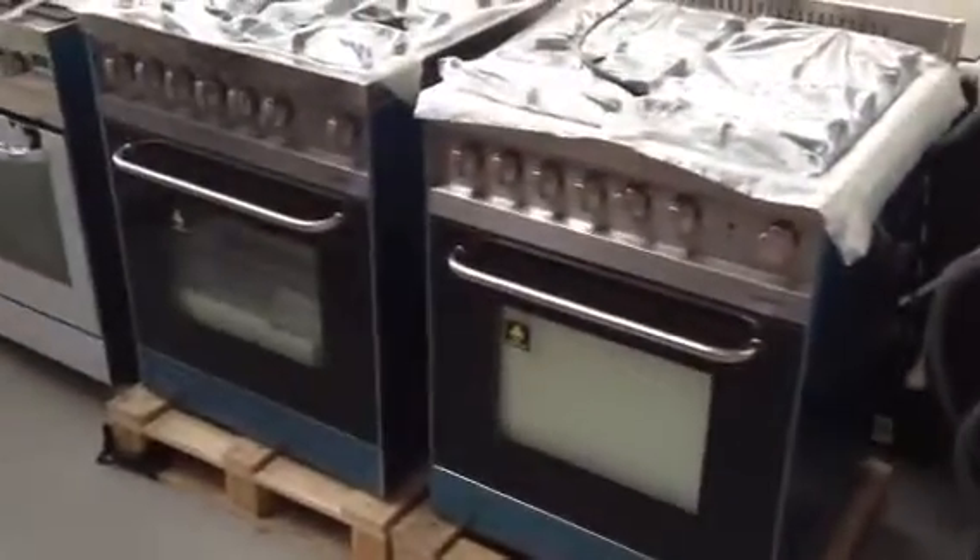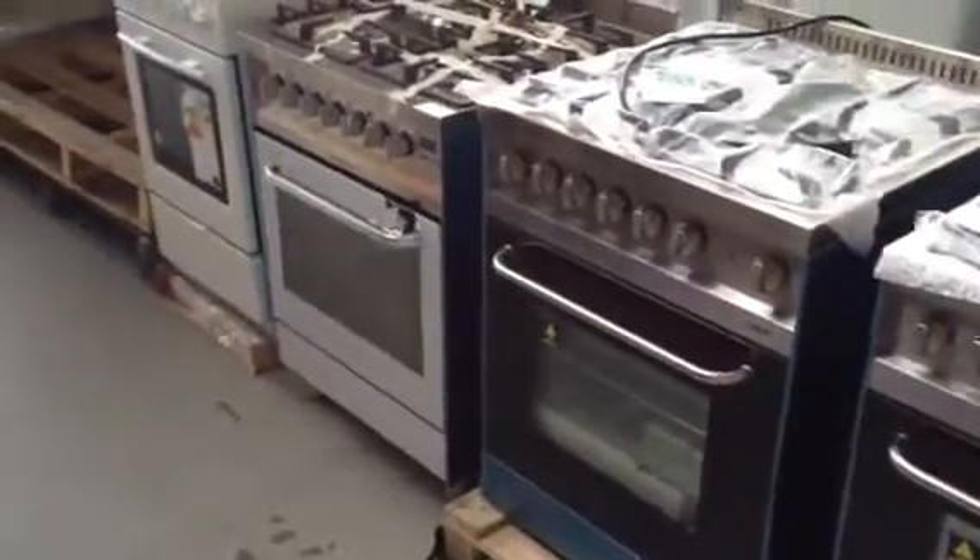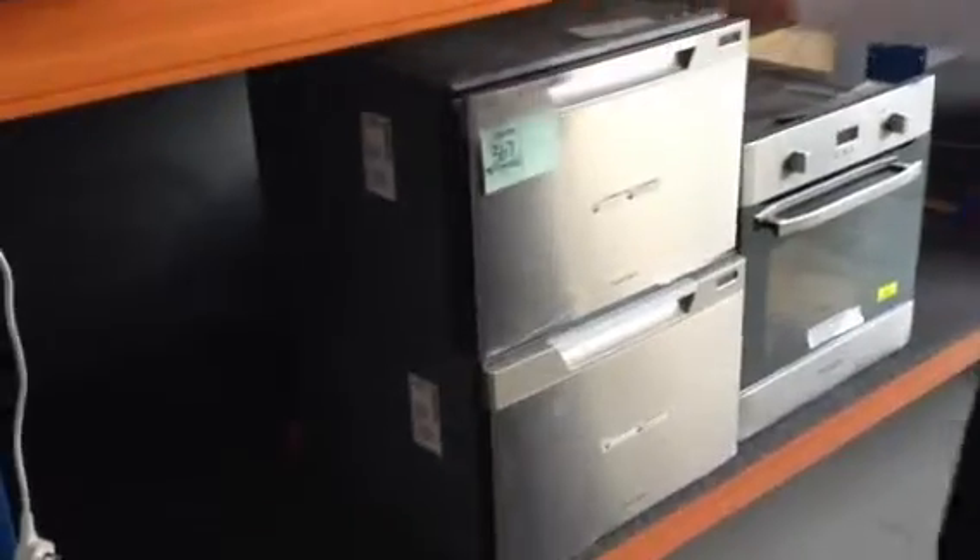Swinging over to the right, we've still got plenty of 600mm freestanding cookers — Ariston, Lofra, Technica — plenty of good brands in the freestanders. Dish drawers too: there are two or three different dish drawers in tomorrow, Fisher & Paykel I think all of those are.